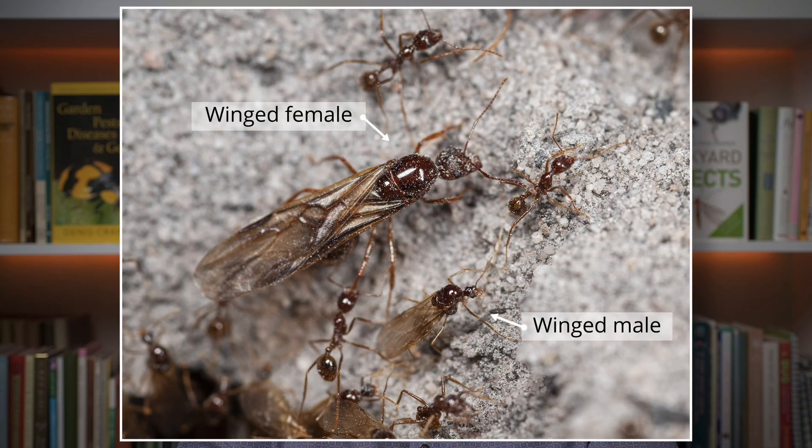It's basically a mating flight, or a nuptial flight as some people like to say. At certain times of the year, mature ant colonies produce winged males and winged females within their nests. These are reproductive ants, unlike worker ants that you normally see, which are all sterile females. Reproductive ants start new colonies, and the females become the queens of those new colonies.